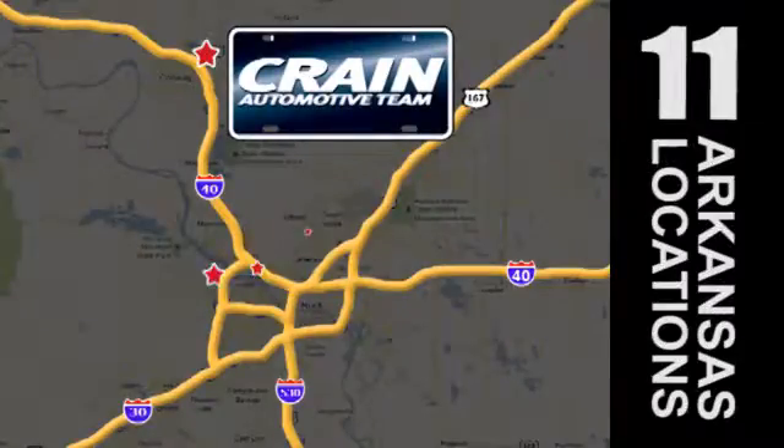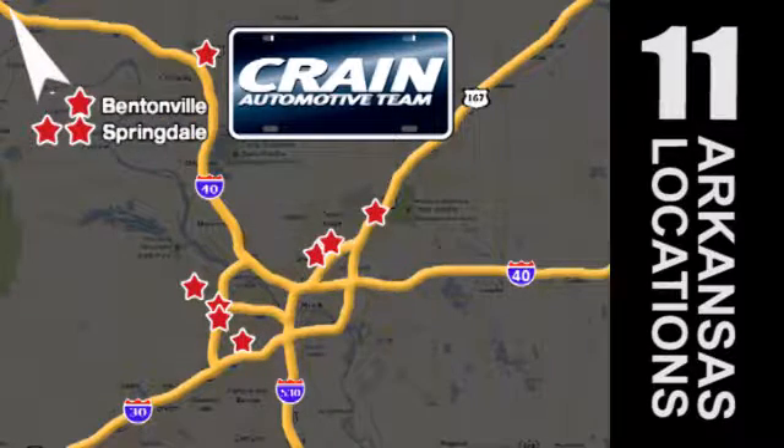Visit us anytime at craneteam.com. The Crane Team's got them! Craneteam.com!